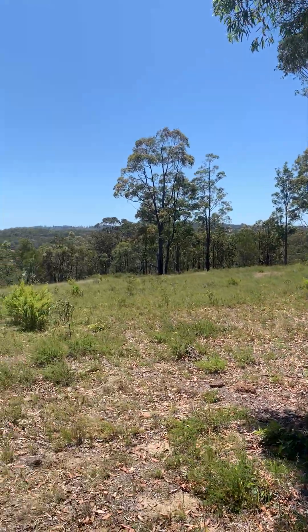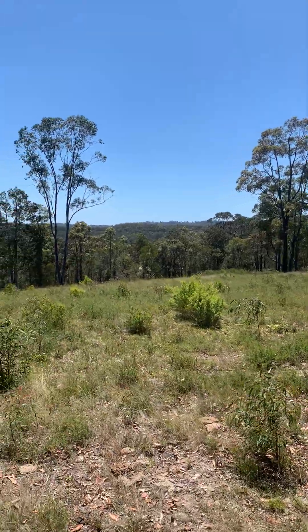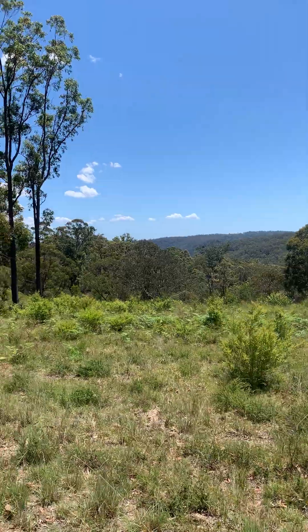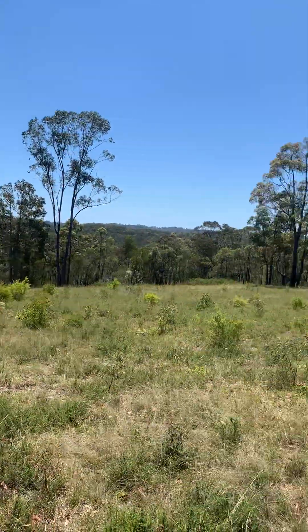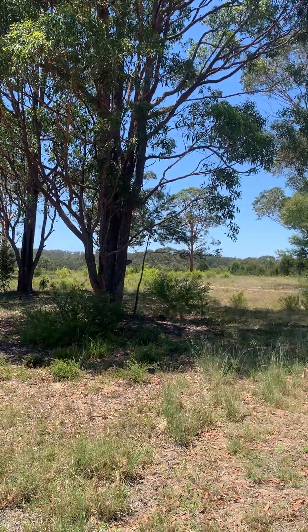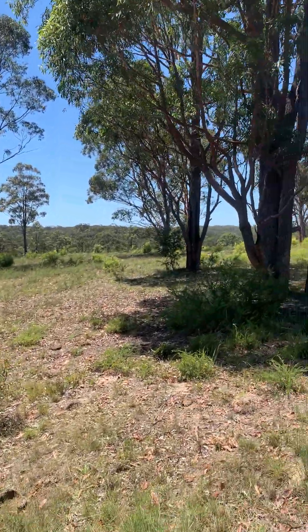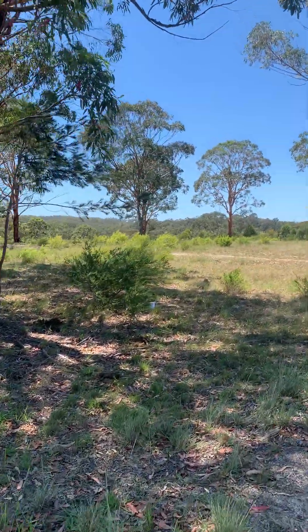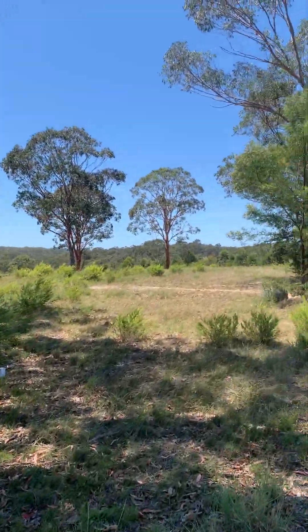G'day everyone, The Global Surveyor. Look where I am today — surveyor's paradise. A large block of land out at Maroota in the middle of nowhere. I've been locating a few pegs and you'd never guess what I've found in the middle of nowhere.